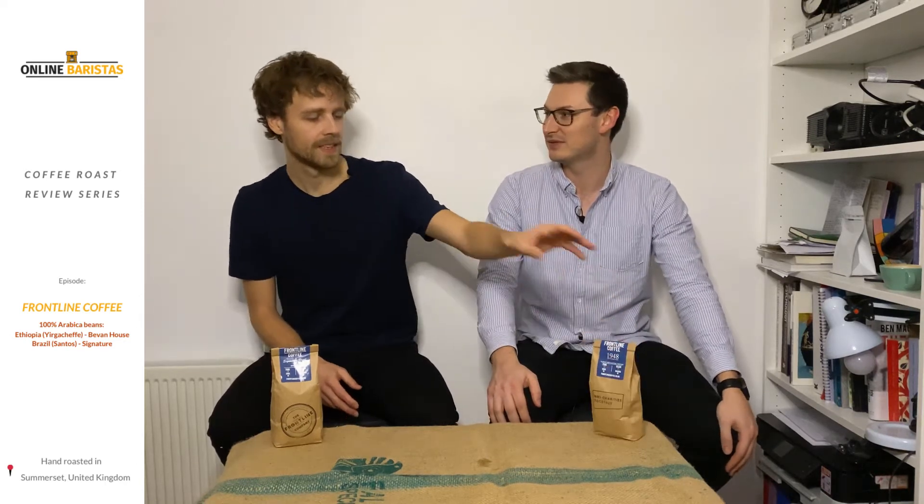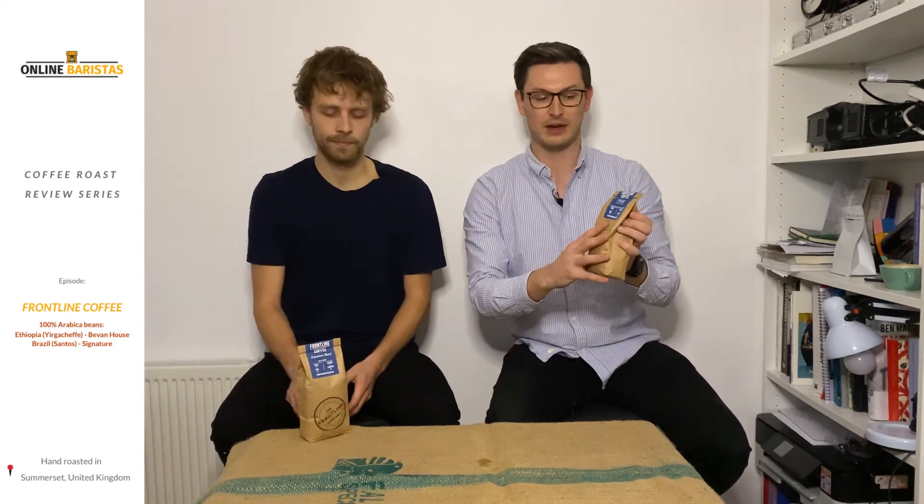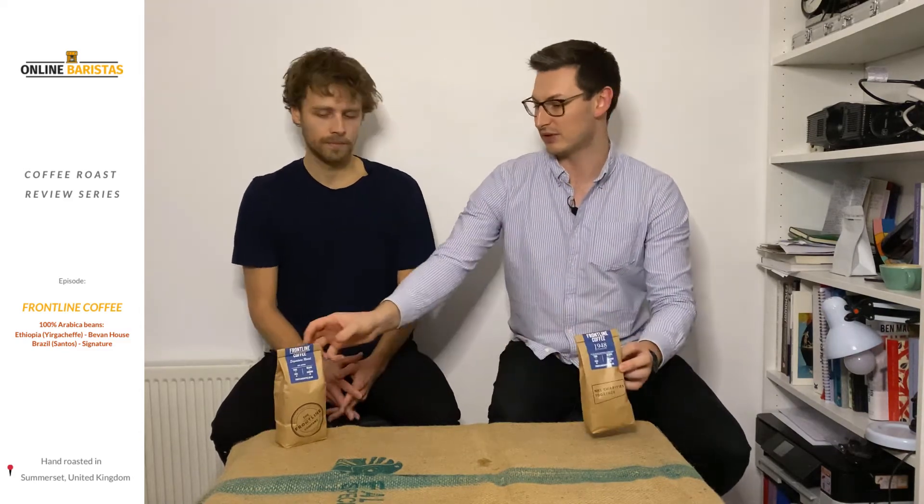Welcome back to the Roast series from Online Baristas. I'm James and I'm Tom, and today we're filming another episode of our roast review series. Frontline have sent us two bags of coffee, so today we're going to showcase both of them in what we think will be the best type of drinks for each one. Here we have the Bevan Blend and here we've got the Signature Roast.